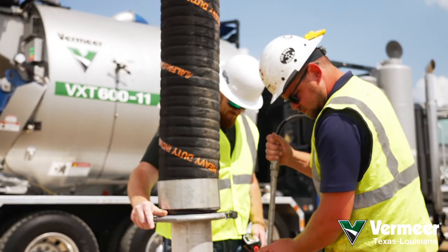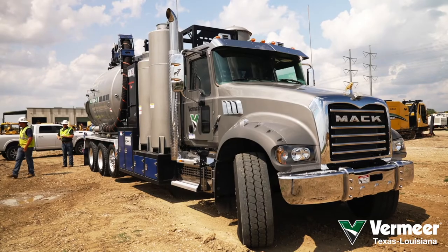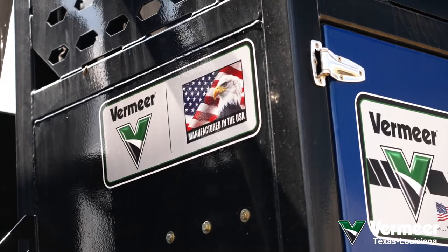We offer state-of-the-art Mack trucks in 8, 11, and 16-yard capacities with the option of Mack or Kenworth chassis.